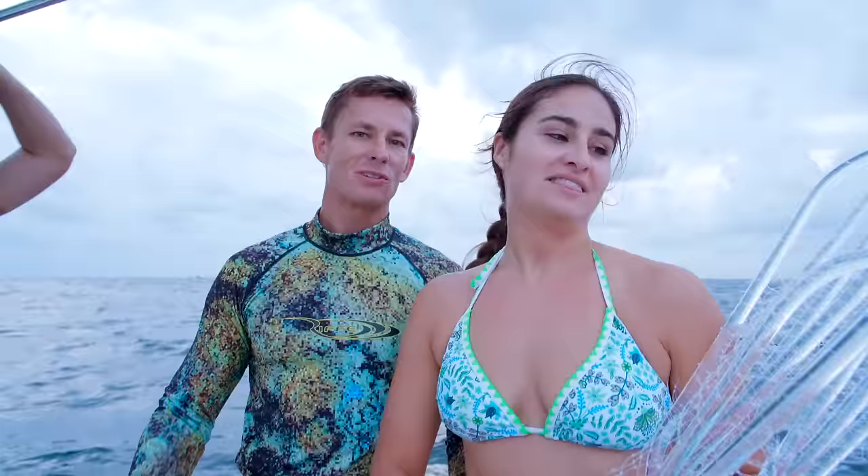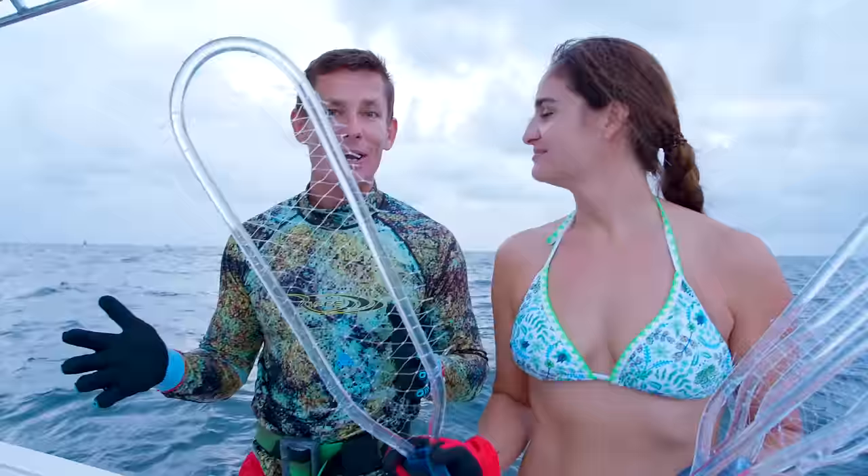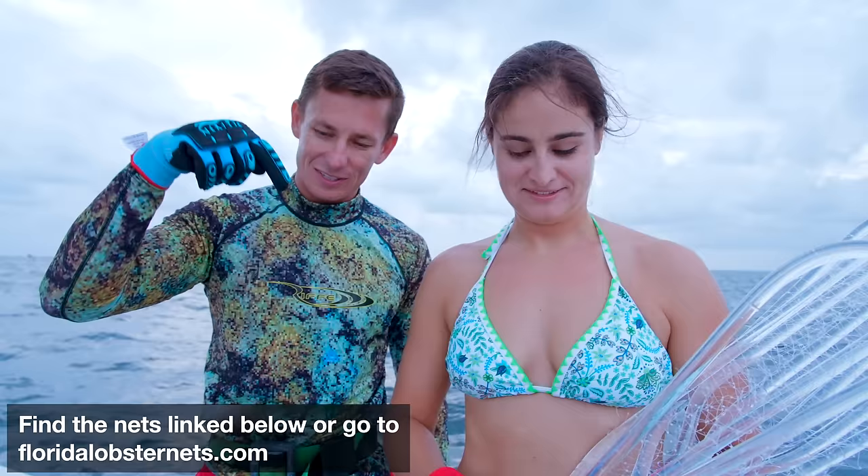We're going to drop big lobster in this video, but before we do that we've got to catch them. We're going to be using the lobster nets that my fiancée Brookie makes. These are Florida lobster nets and you can find them at floridalobsternets.com. I'm not going to sell you on them because for the next five minutes you're going to see us absolutely slay the lobster, as well as the tickle sticks, gauges, mast strap covers, and pretty much everything else.